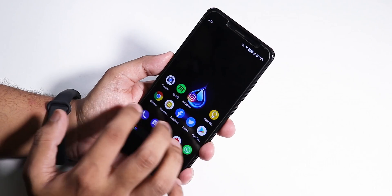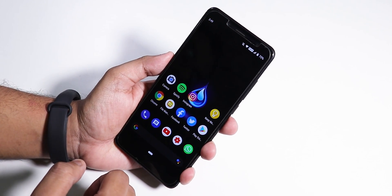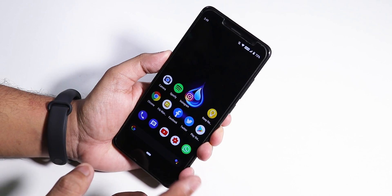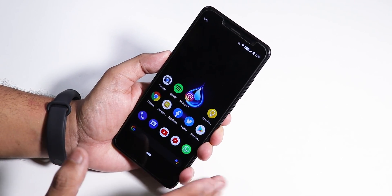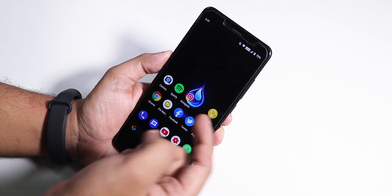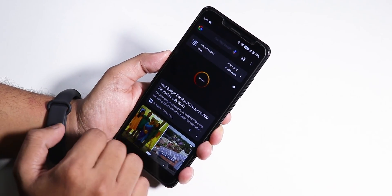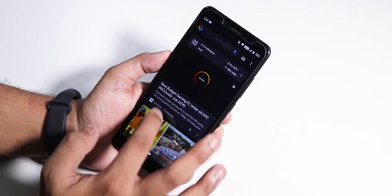By default we have the Quick Step launcher as you can see. I did flash with the latest TWRP recovery — it's not the official recovery — and I'll link the how-to flash guide. If you go to the left we have the Google Now cards as you can see.